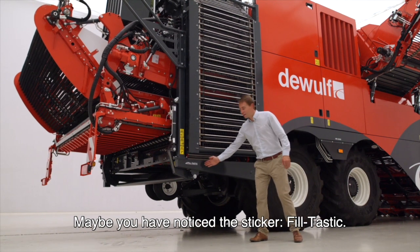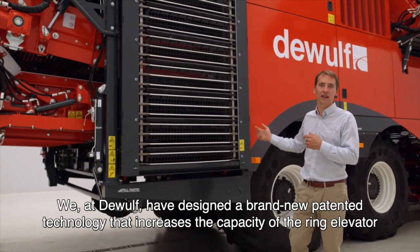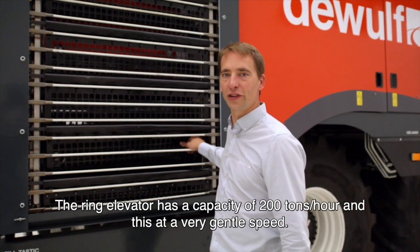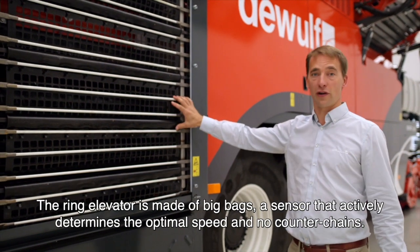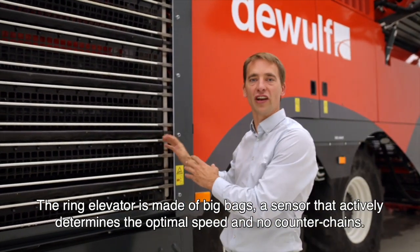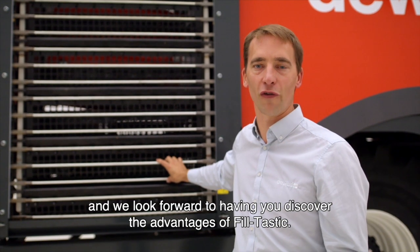Maybe you have noticed the sticker — Phil-tastic. We at DeWolf have designed a brand new patented technology that increases the capacity of the ring elevator and transports the potatoes in a very product-friendly way. The ring elevator has a capacity of 200 tonnes per hour, and this at a very gentle speed. The ring elevator is made of big bags, a sensor that actively determines the optimal speed, and no counter chains. The results from the first field tests have been very positive and we look forward to having you discover the advantages of Phil-tastic.